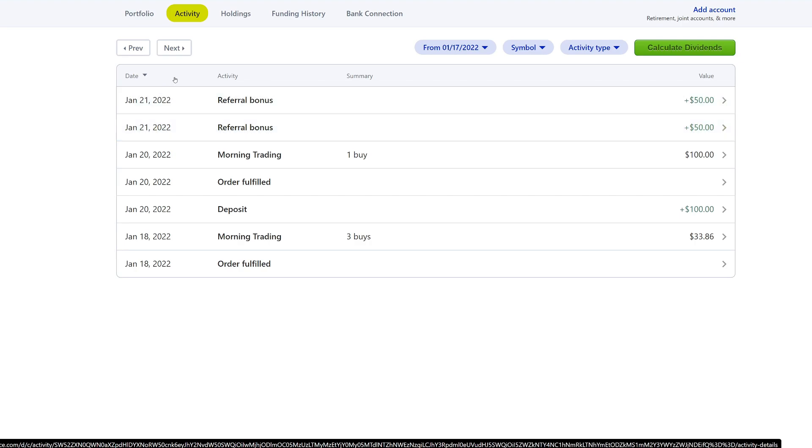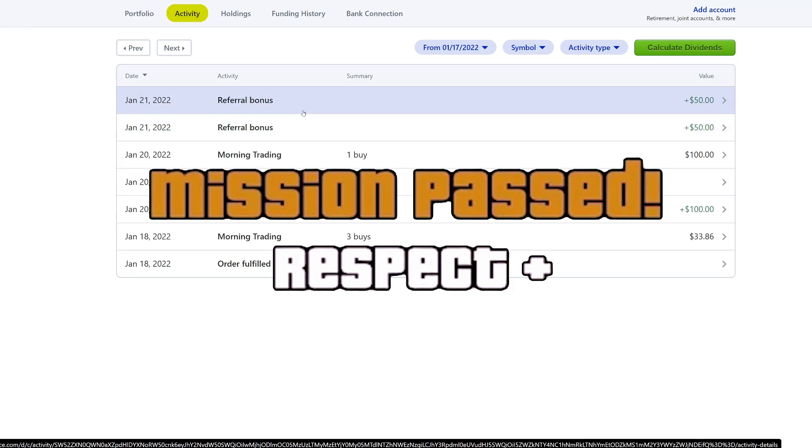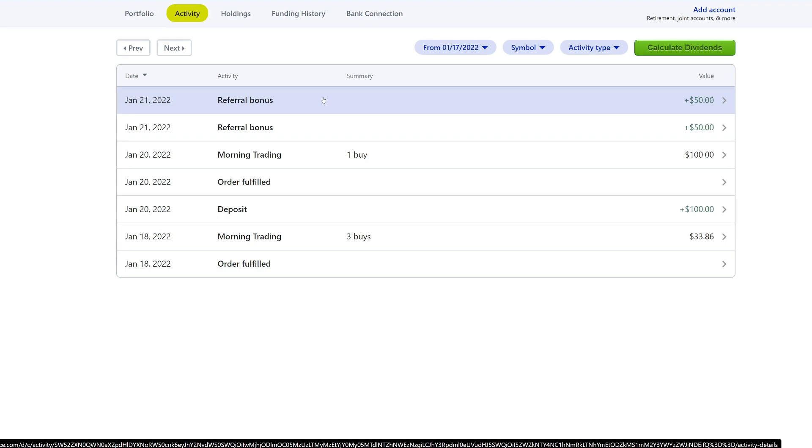On January 21st, I ended up getting two referral signups — thank you so much to whoever signed up. M1 is running a promotion that was supposed to end in December but they actually extended it all the way to March. If you sign up with my referral link in the video description, all you have to do is open an account, deposit $100, and you will get $50 — that's a 50% return on your money — and I will get $50 as well. Those $50 are worth even more right now since the market is red, so you'll be able to buy more shares.